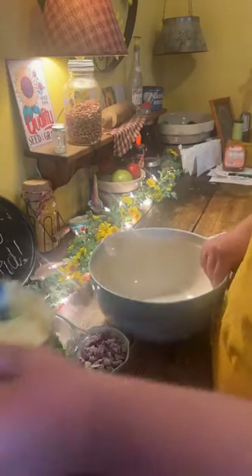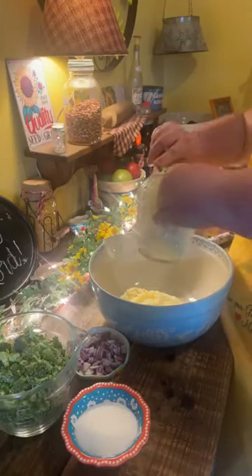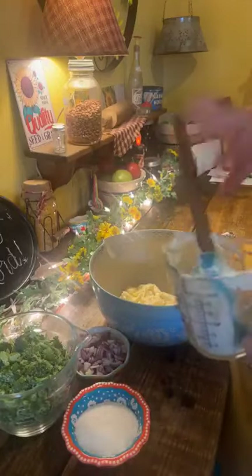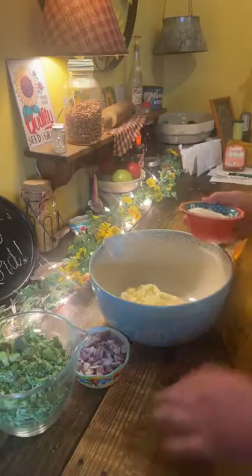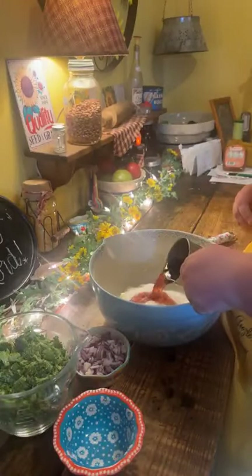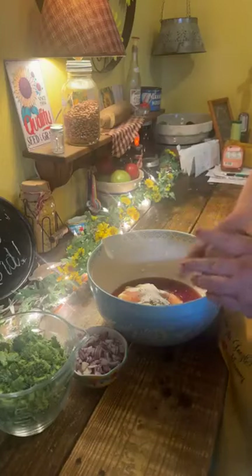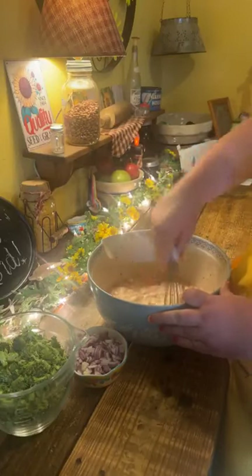I'm going to start with the dressing for our pasta salad. I've got two cups of mayo — that's Duke's mayo. Some folks like Miracle Whip, so if you like it, go with it. I've got a half a cup of sugar and half a cup of red wine vinegar. I didn't have any red wine in the house! And then I've got two teaspoons of salt and about a teaspoon of pepper. I'm going to give this a good whisk until it's all smooth.